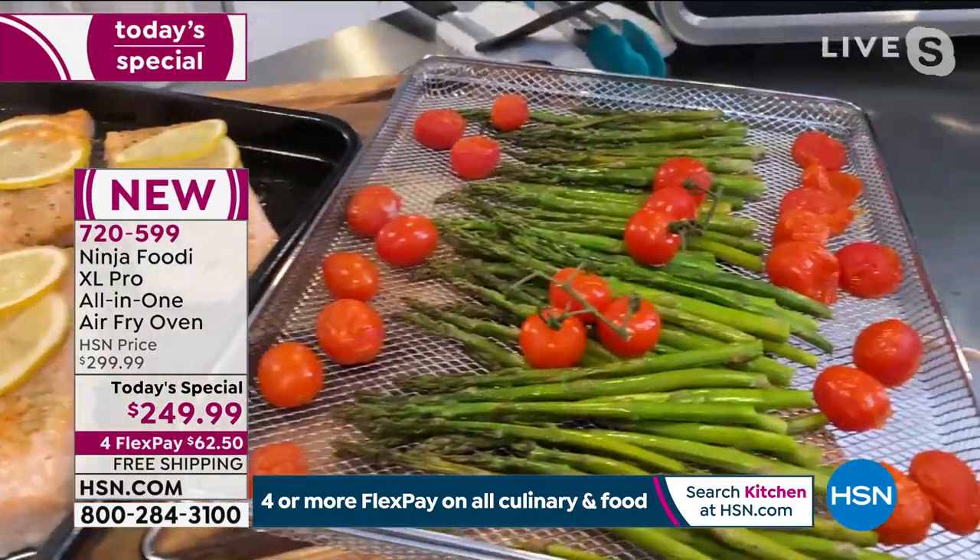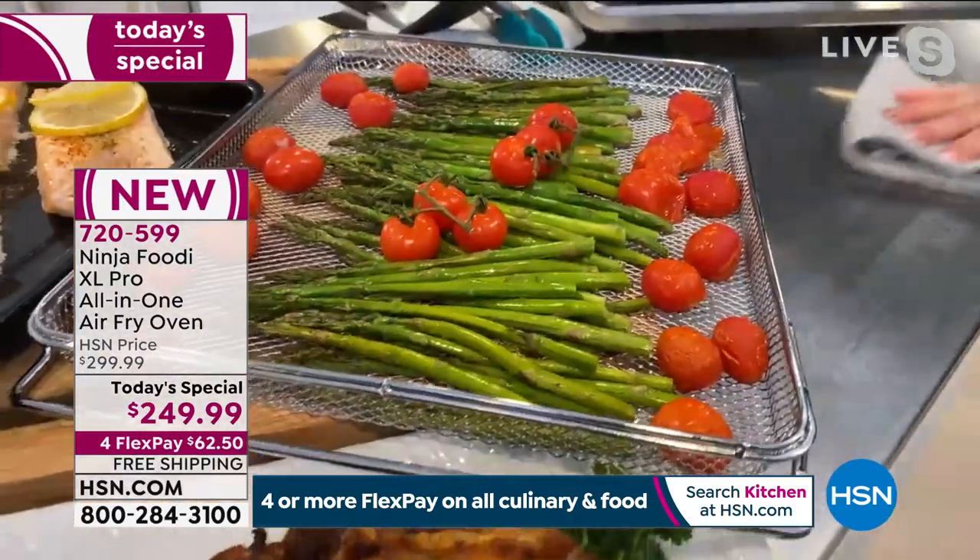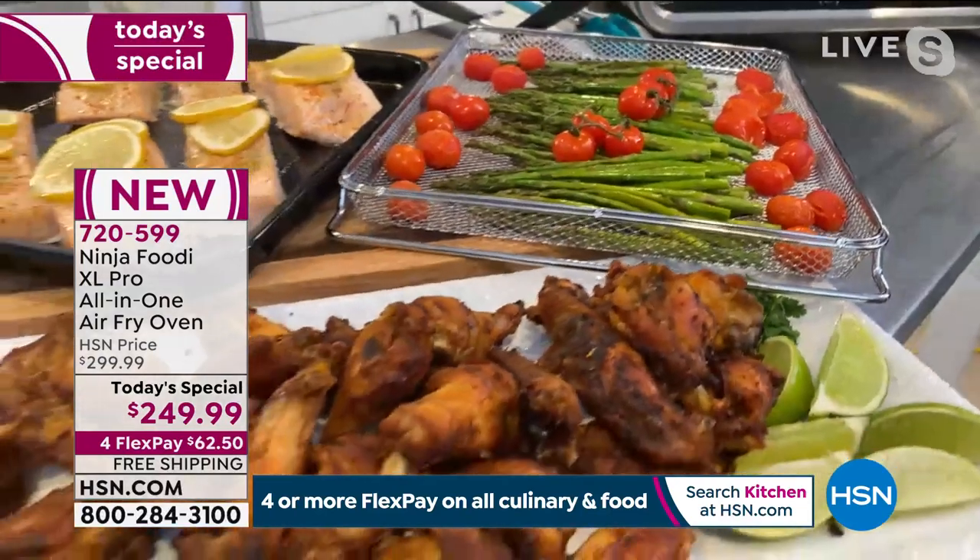We did the vegetables in the air fry basket and the salmon in the sheet pan — both at the same time. I love getting both of these on the table hot and delicious without really having to think about it. In the recipe guide there are great charts so you know what meats and vegetables will cook at the same time and which racks to put them on — it's a great choose-your-own-adventure guide.